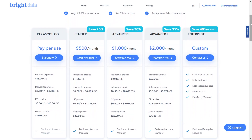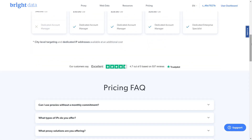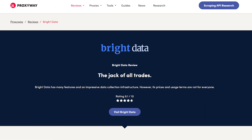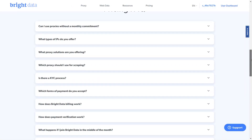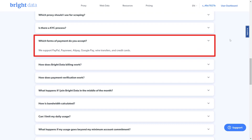Despite its high price, Bright Data's outstanding features really live up to customers' expectations. Bright Data has numerous positive feedback on many online review platforms — their average star score is 4.6 out of 5 based on 536 reviews on Trustpilot, and 9.1 out of 10 on Proxyway. Bright Data supports PayPal, Payoneer, Alipay, Google Pay, wire transfers, and credit cards.